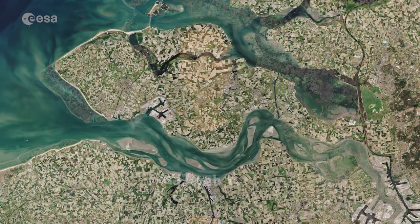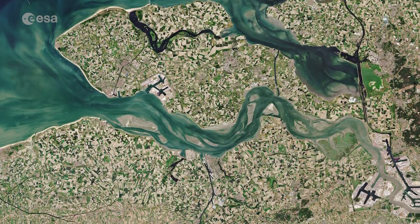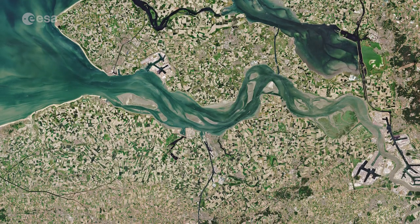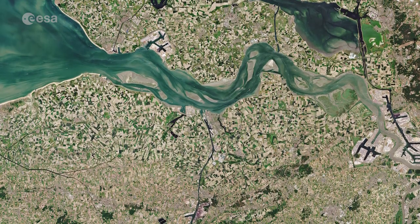Hi, I'm Mariangela D'Acunto and you're watching Earth from Space. Today, Copernicus Sentinel-2 takes us over Zeeland, the westernmost province in the Netherlands. Located around 150 km from Amsterdam, Zeeland consists of a complex system of islands, peninsulas and waterways.